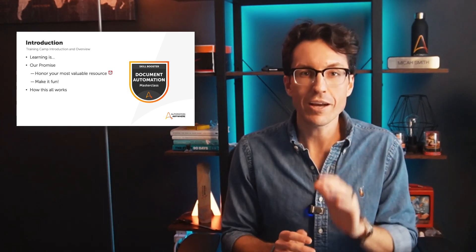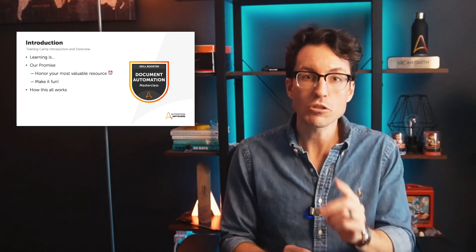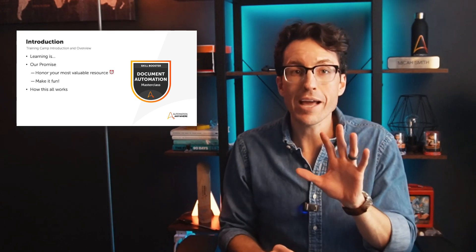We totally understand that your time is your most valuable resource. And that's why we've designed this camp to be as efficient, engaging, and most importantly, as fun as possible. We promise to honor your time by delivering high-impact, practical content that you can apply immediately in your automation journey. And as much as possible, we've designed this to be hands-on and exercise-based so that you can get your hands on everything and try it out.